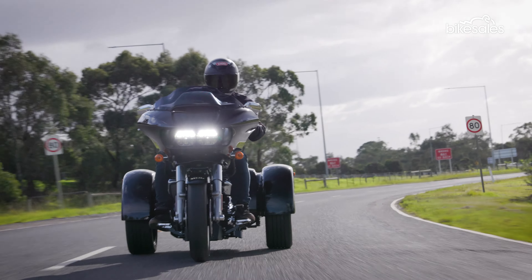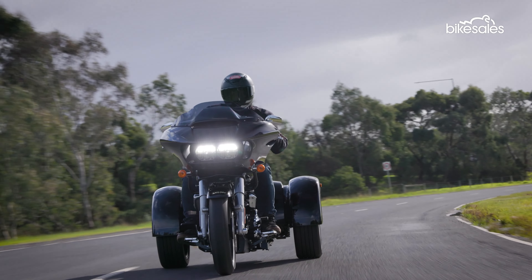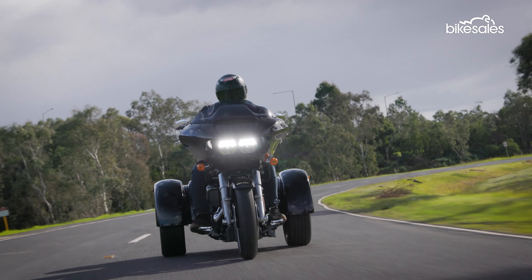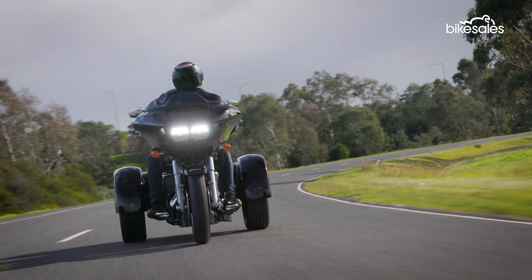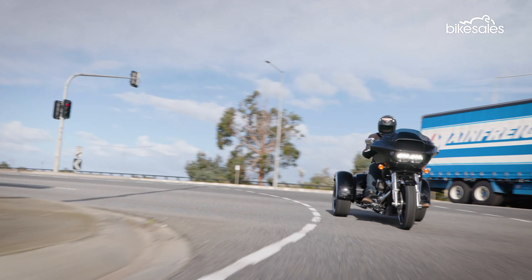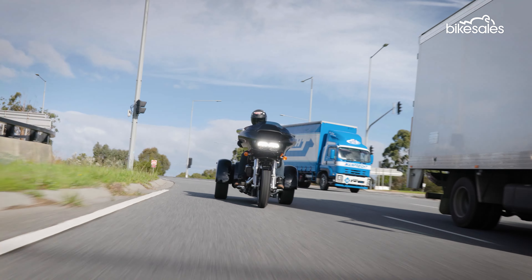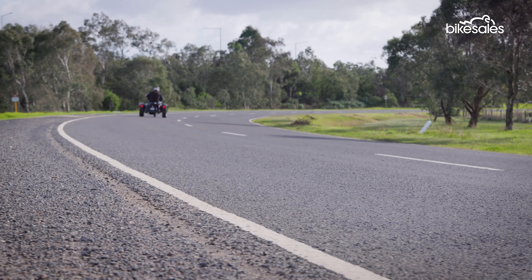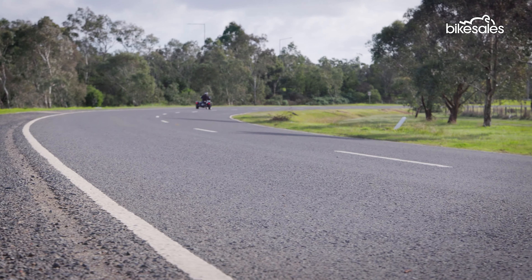The real challenge is cornering, which requires a complete rewiring of your motorcycling brain. Turning a trike is quite a physical movement, and you rely on direct steering rather than counter-steering like you would on a two-wheeler. The machine also tends to understeer, so you have to move your body quite a bit to help complete the turn. But with a low center of gravity and a wide presence on the road, the trike is very stable, and only an extreme situation would see it tip over.